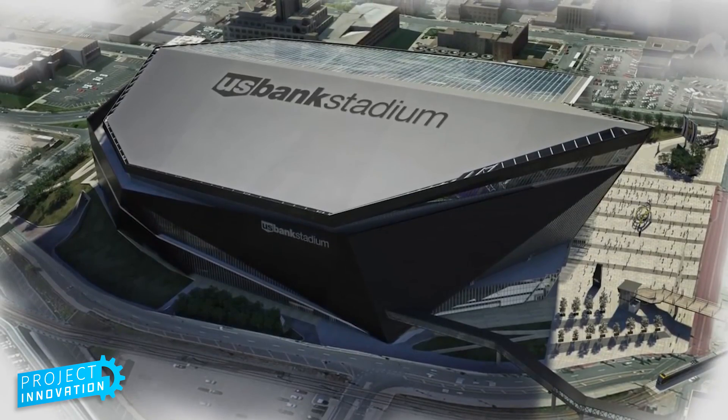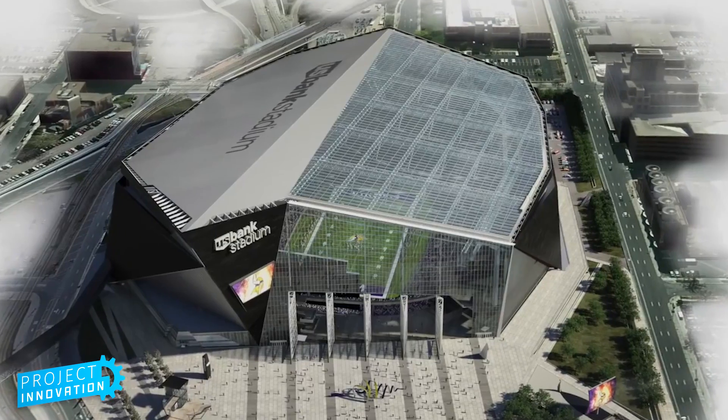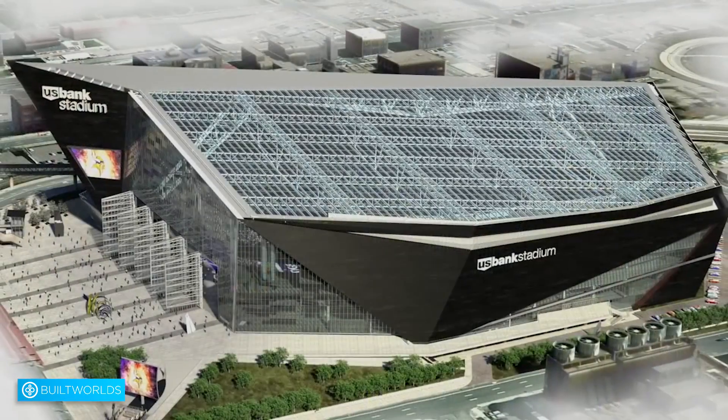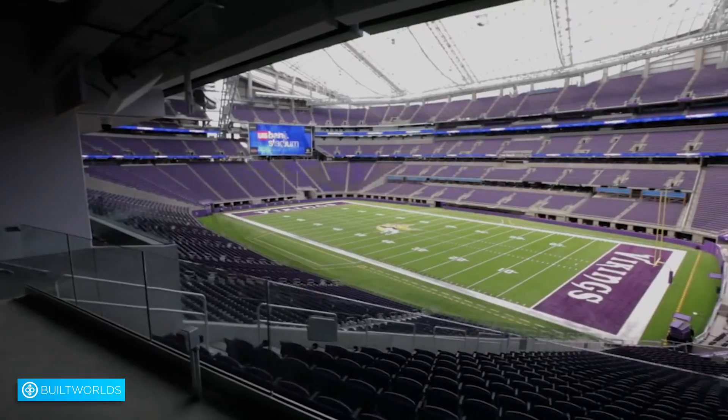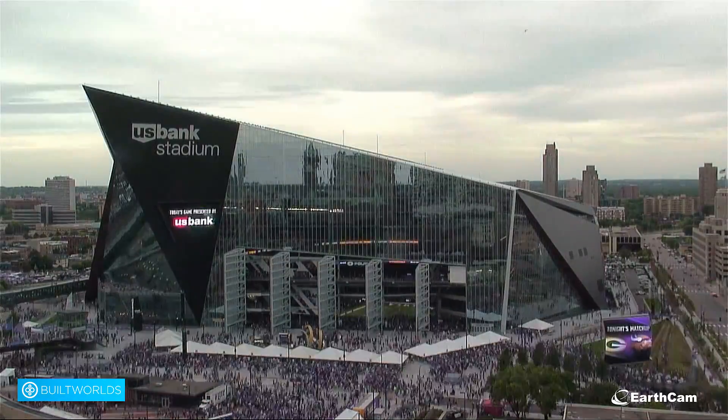Today we explore the new U.S. Bank Stadium in Minneapolis, Minnesota, which is being considered a modern architectural masterpiece with the use of a unique ETFE roof and the largest pivoting doors in the world. Chairman and CEO of Thornton Tomasetti, Tom Scarangello, gives us a look inside the process of completing this project.